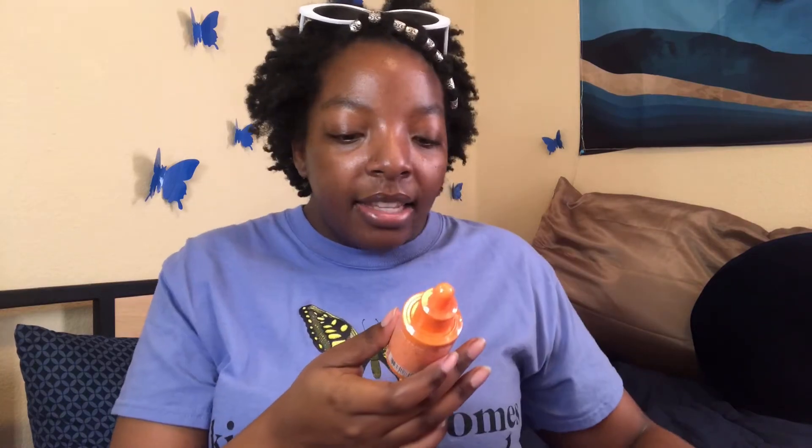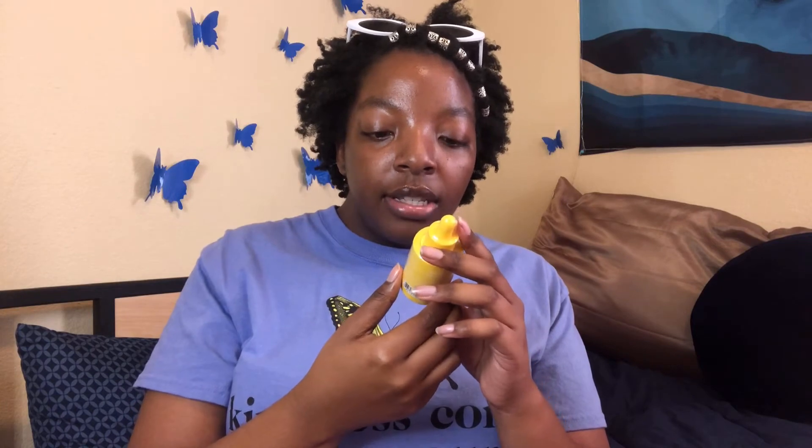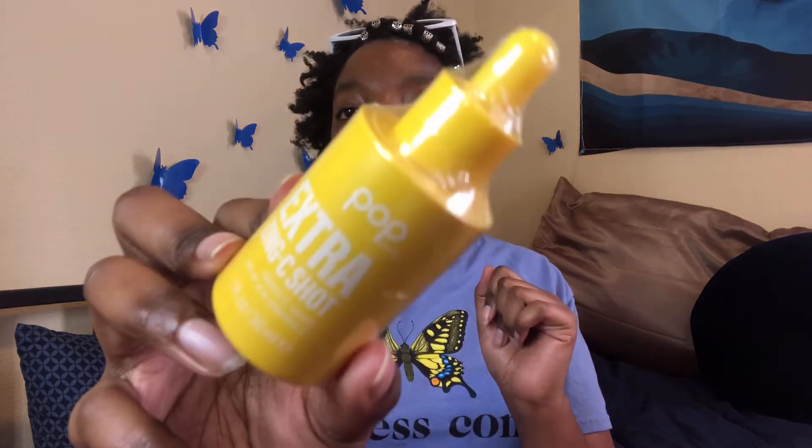Now for all the serums. First is the Extra Lit B Shot, which is the exfoliating serum — apple fruit extract, vitamin B, and witch hazel; gently exfoliates to help minimize the look of pores. Next is the Extra Zing C Shot, a vitamin C serum that I have yet to try. And then there's the Extra Aqua Shot, their rehydrating serum — I love anything about hydration.